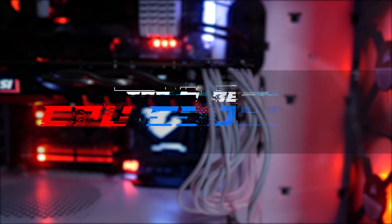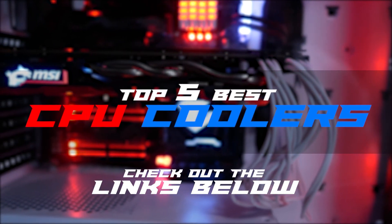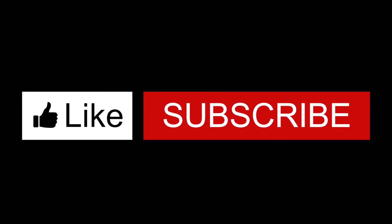There you have it, our top five best CPU coolers on the market. Check out the links in the description below for detailed information and latest pricing. If you thought this video was helpful, please smash that like button and consider subscribing. If you didn't, let us know why in the comments below. Thanks for watching, and I'll see you in the next video.